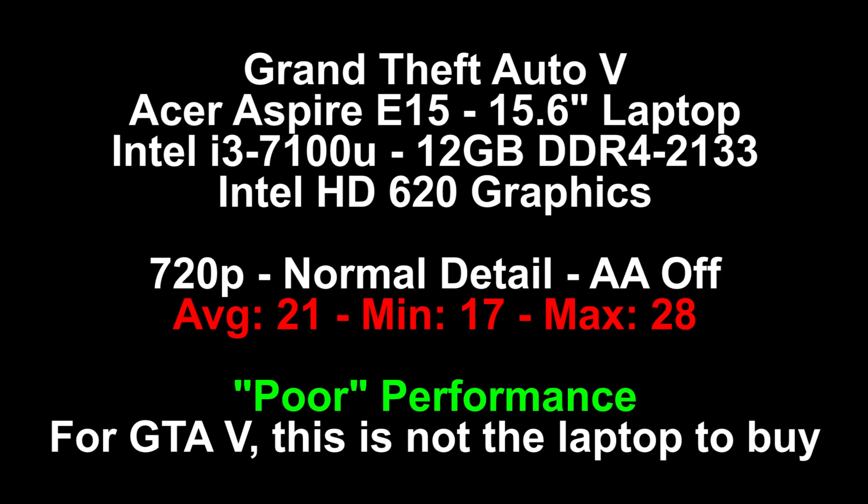The $550 version of the E15 laptop has an Nvidia GeForce GT 940. So for $200 more, you get twice the system RAM — it comes with 8 — you get a dedicated gaming graphics card, a basic one but much better than this, and it comes with a solid state drive, which this machine does not. I would suggest you take a look at the $550 version of this machine if you want to play Grand Theft Auto V, because this isn't it.